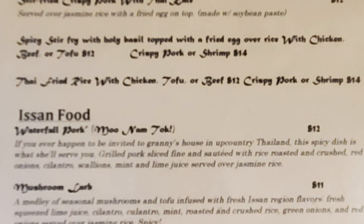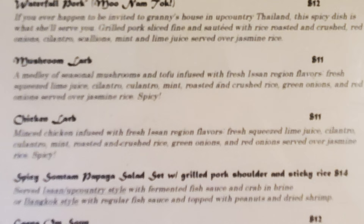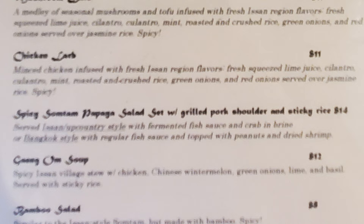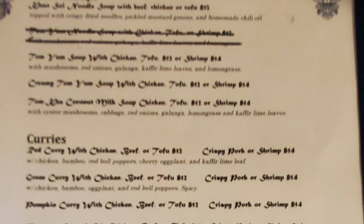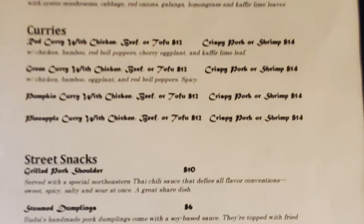Then there's Issun Food with Waterfall Pork, Mushroom Larb, Chicken Larb, Spicy Sumtan Papaya Salad set with grilled pork shoulder and sticky rice, Gang Om Soup, and Bamboo Salad. Classic Soups include Koi Soy Noodle Soup, Tam Yum Soup, Creamy Tam Yum Soup, and Tam-Ka Coconut Milk Soup. Curries include Red Curry, Green Curry, Pumpkin Curry, and Pineapple Curry.